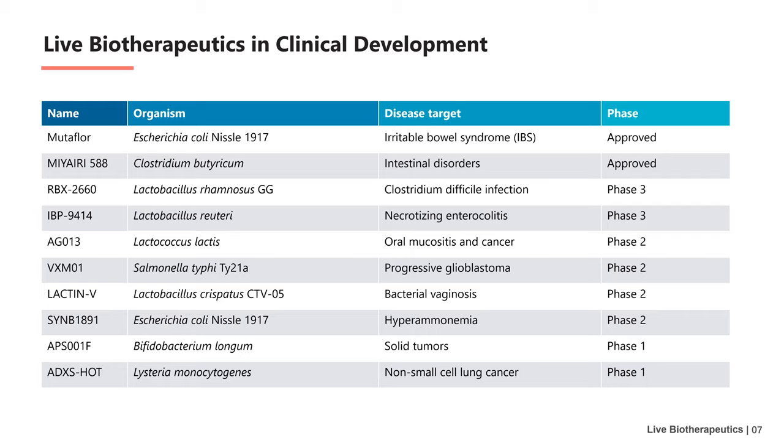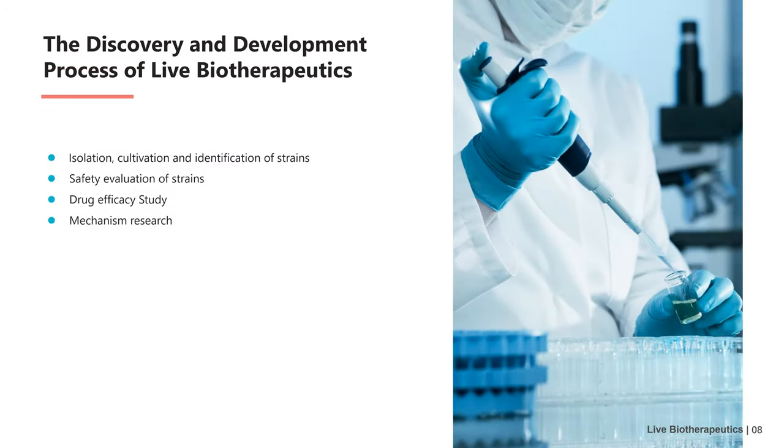These drugs focus on autoimmune diseases, tumors, and infectious diseases. The composition of strains includes Lactobacillus, Salmonella, Bacteroides, etc. Live biotherapeutic products have broad application prospects for disease treatment.